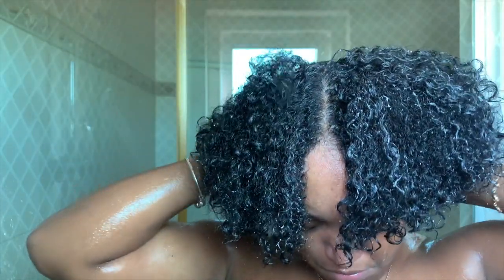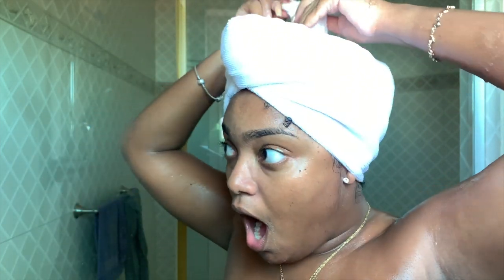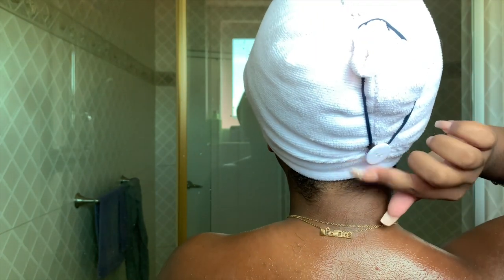Last but not least for the hair — after doing all those things, I'm going to wrap it in this hair wrap towel. I bought this at Action; it was really really cheap, I think only three euros or less. I really recommend it — I have two of them. Oops, I broke it! But no problem, I solved it in no time.